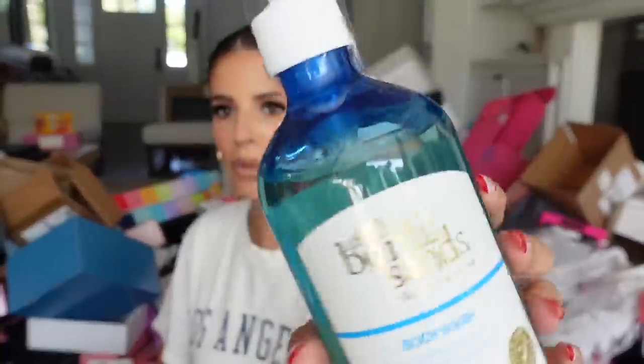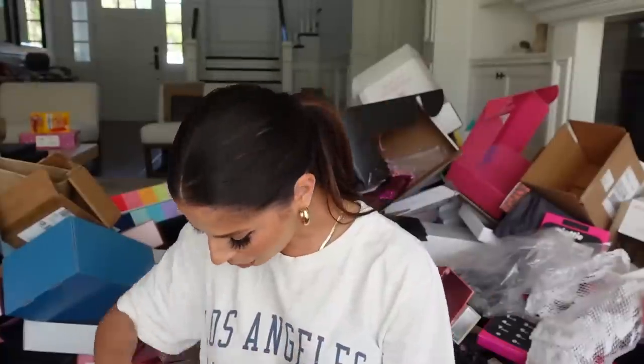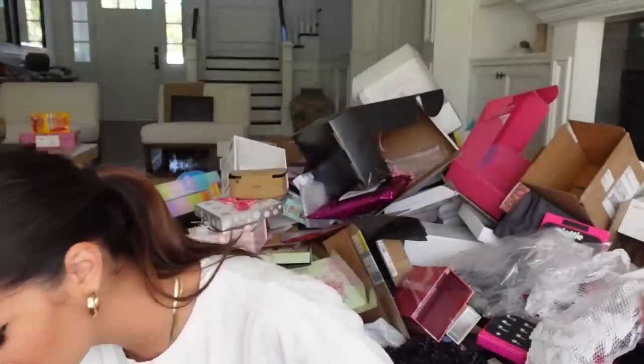It looks like Bondi Sands and Carly Bible collabed and they sent this big package over. We got a luxe body wash in a big bottle, a brush for your back, their sleep tanning mask, and some glow and tanning products. Thank you Miss Carly and Bondi. We're missing a lid — I found it though, putting it back together. We're all good.